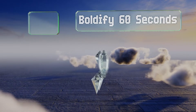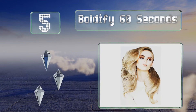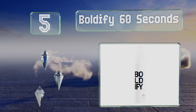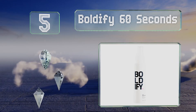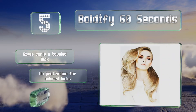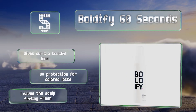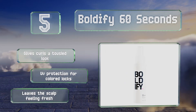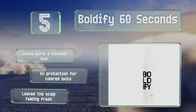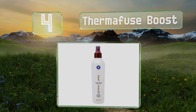Halfway up our list at number 5, limp mops will get a lift with Boldify 60 Seconds, a light hold product that both washes out clean and won't cause stickiness or crunchiness. It's made with a selection of minerals that are geared to improve your hair's overall health. It gives curls a tousled look and provides UV protection for colored locks, and leaves the scalp feeling fresh.